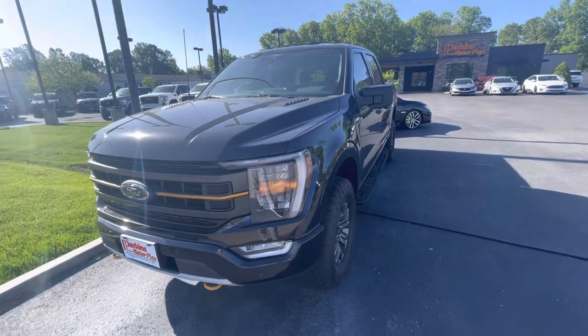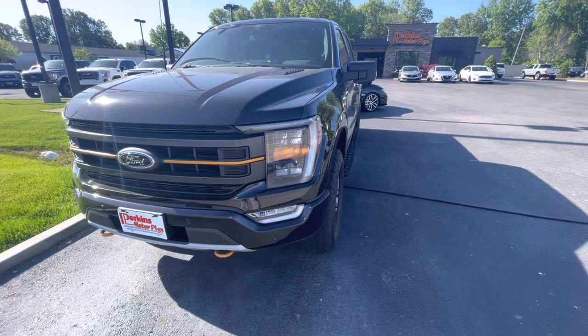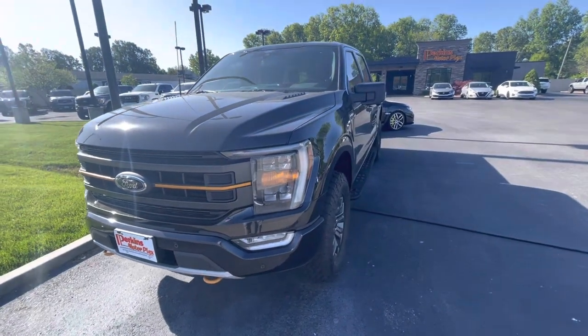There's really not much to point out other than how great this truck is. Whoever had it took great care of it. So let's get started.